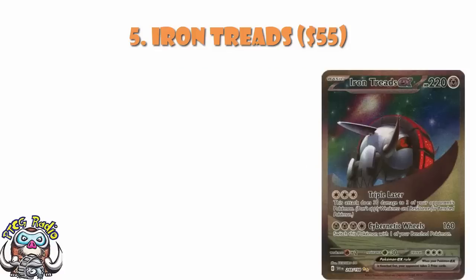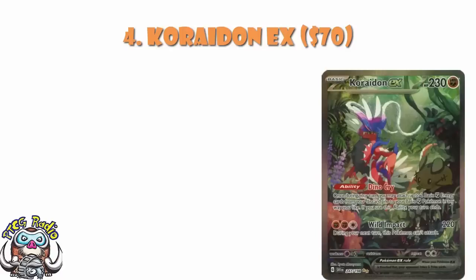In at number 4, we've got the Special Illustration Rare of Choridon. This one is largely an artwork thing. Choridon is not as popular as Miraiadon, and it's certainly not as playable. The ability lets you attach a couple of fighting energy from the discard, but it ends your turn. And because it attaches from the discard, you only really want to use it turn one when you can't attack anyway — but now you've got to get the energy into the discard without using a supporter, because you can't do that turn one. But look at the artwork and look at the Dedenne front and center, and tell me this isn't a beautiful card.